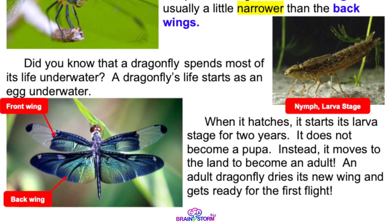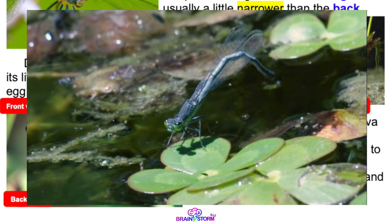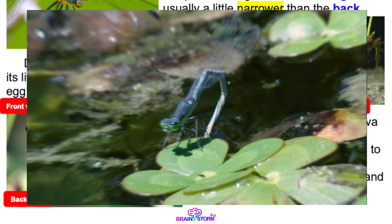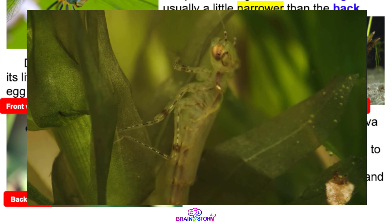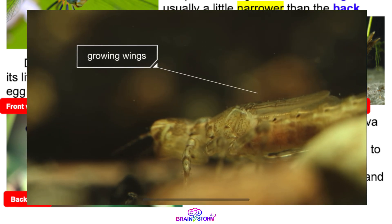Did you know that a dragonfly spends most of its life underwater? A dragonfly's life starts as an egg underwater. When it hatches, it starts its larva stage for two years. Two years? I thought it was only a few weeks. We call them nymphs.